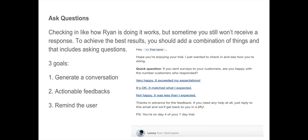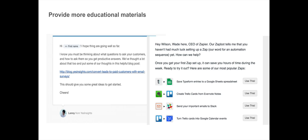The next thing you can do to engage more of your users is by providing educational materials. For example, on day six of our trial, we send an email saying: 'Hi [name], I hope things are going well. I know you must be thinking about what questions to ask your customers and how to ask them to get productive answers — we thought about that too, so we put our thoughts in this helpful blog post.' We link the blog post and say 'this should give you some great ideas to get started.' This builds trust and encourages users to explore the product more.